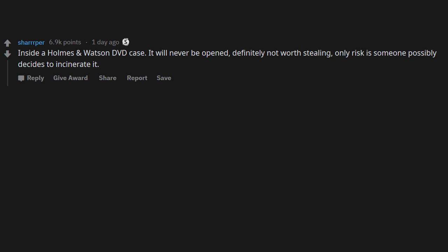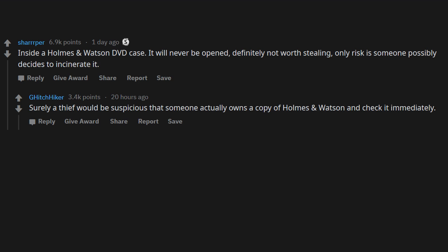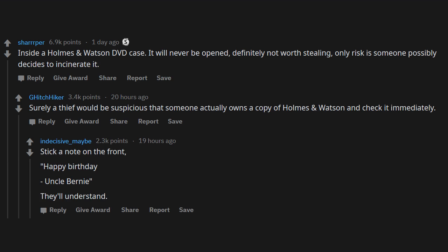Inside a Holmes & Watson DVD case — it will never be opened, definitely not worth stealing. Only risk is someone decides to incinerate it. Surely a thief would be suspicious that someone actually owns a copy of Holmes & Watson and check it immediately. Stick a note on the front: 'Happy Birthday Uncle Bernie' — they'll understand.